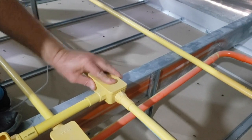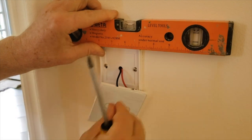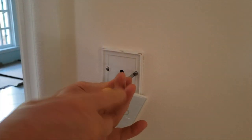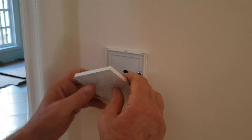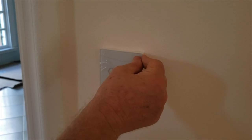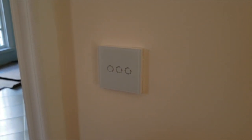One down, 50 to go. If you are wondering why there are only two wires going to a three-way switch, that is because these are radio-controlled switches. The actual switch is in the attic. Not only does this save a lot of wires, it also creates the possibility to make very complicated switching patterns.